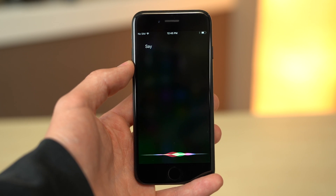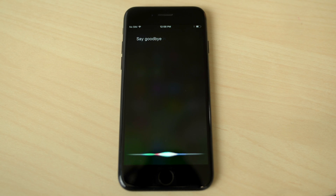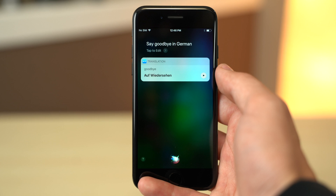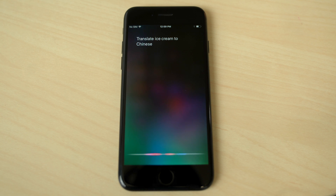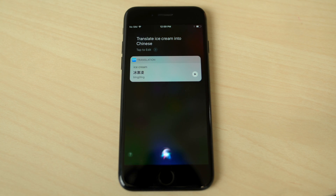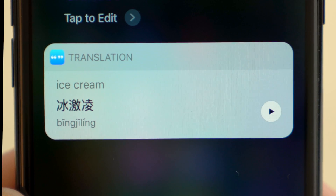To use it, simply ask Siri how to say certain words in one of the supported languages. Siri will voice the word and show the correct pronunciation. A play button will pop up after she is done voicing the translation, allowing you to repeat it as many times as you want. Since Chinese uses foreign characters, unlike the rest of the languages, an additional line of text will appear, offering a visual representation of the word in their native text.